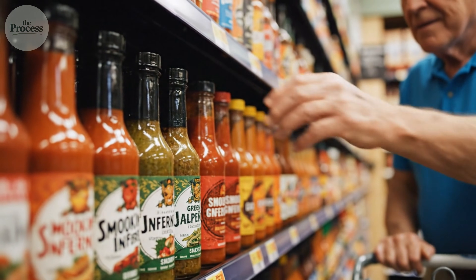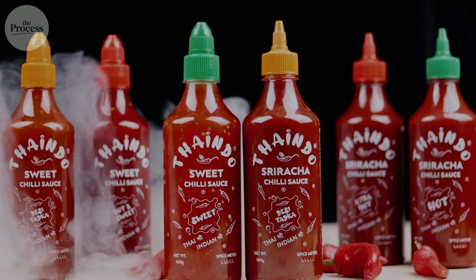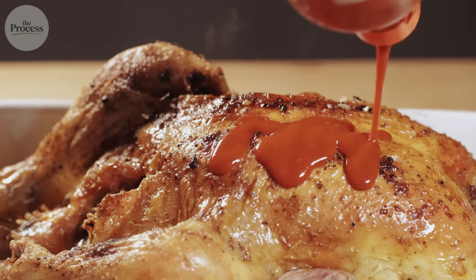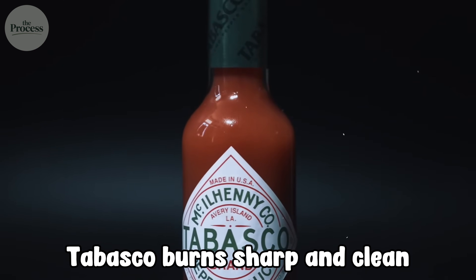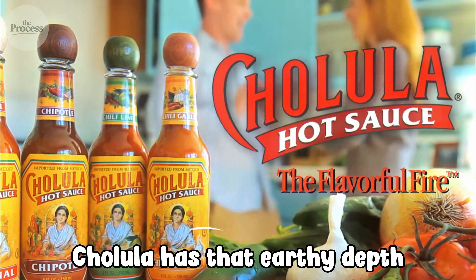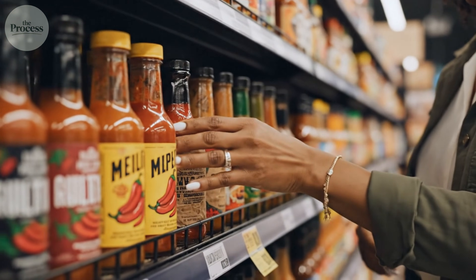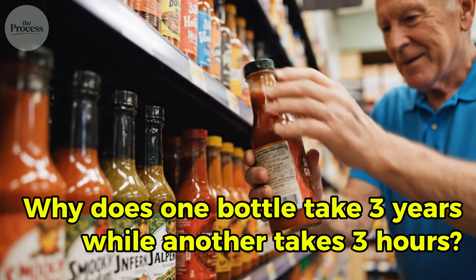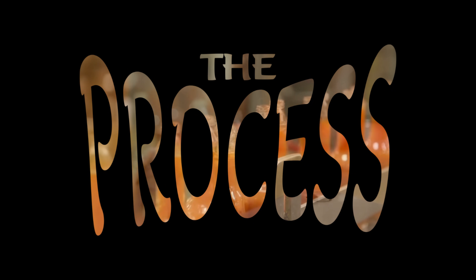You're in the hot sauce aisle. Tabasco costs $6. Cholula costs $4. Sriracha costs $5. They're all just peppers, vinegar, and salt, but they taste completely different. Tabasco burns sharp and clean. Sriracha tastes sweet and garlicky. Cholula has that earthy depth. You've wondered why — they're made from similar ingredients, so what's actually creating those different flavors? Why does one bottle take three years to make while another takes three hours? Let's explore the process.